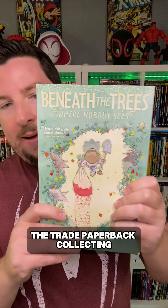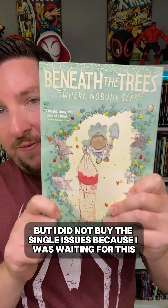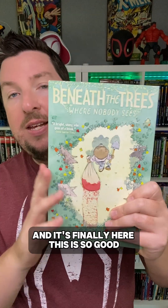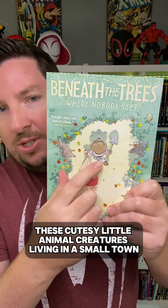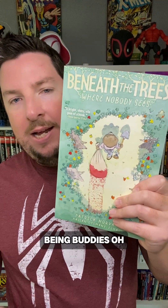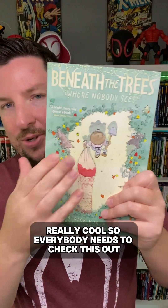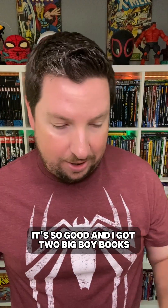The fun doesn't stop there — I got a few extra goodies as well, including Beneath the Trees Where Nobody Sees, the trade paperback collecting the series. This series is awesome. I was reading it as it came out, but I did not buy the single issues because I was waiting for this, and it's finally here. These cutesy little animal creatures living in a small town being buddies — and also there's a bunch of, well, this kind of stuff. So everybody needs to check this out. It's so good.